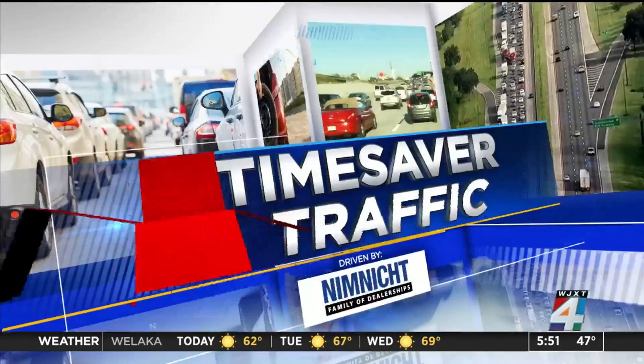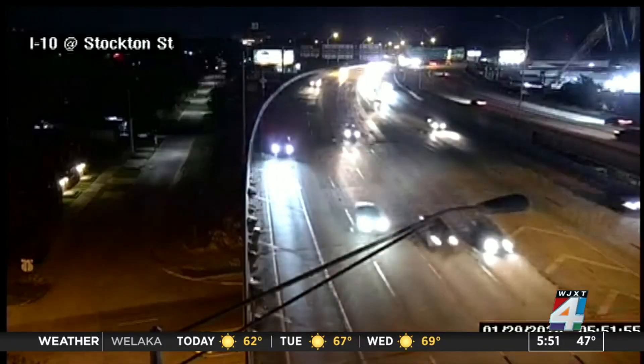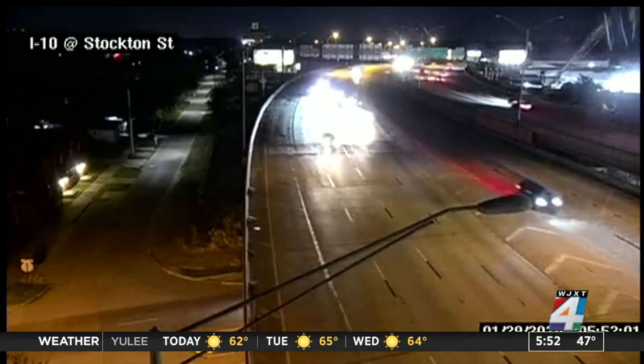Now, here is your Nimnict Automotive time-saver traffic. Here is a look outside at ITN and Stockton Street. No crashes to report this morning, and of course there are some closures in the area.